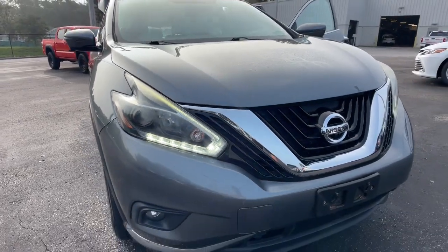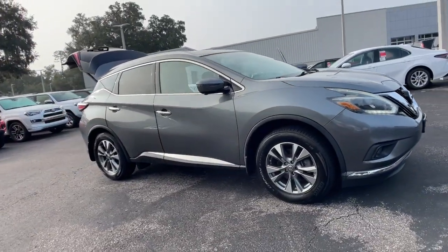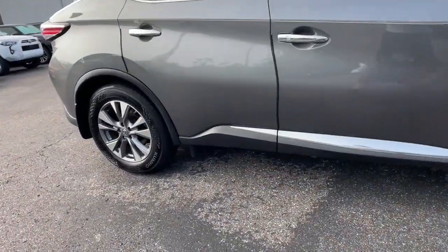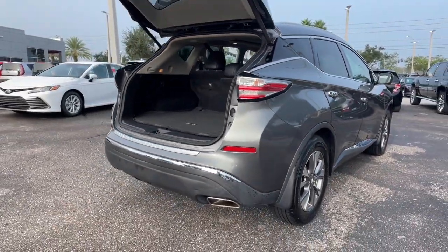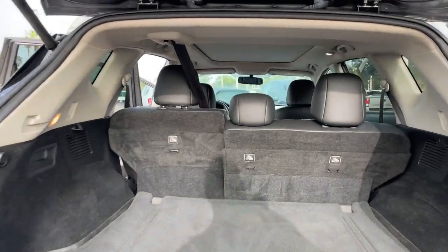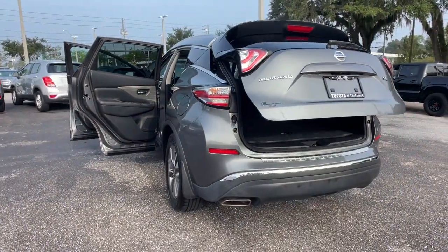Take a moment to check out the 2018 Nissan Murano. With less than 70,000 miles on the odometer, this vehicle provides excellent value. Make even the most ordinary task a pleasure in this stylish Murano. This well-equipped midsize crossover delivers an exceptionally refined interior with plenty of cargo space and a smooth, relaxing ride that leaves you relaxed and recharged.